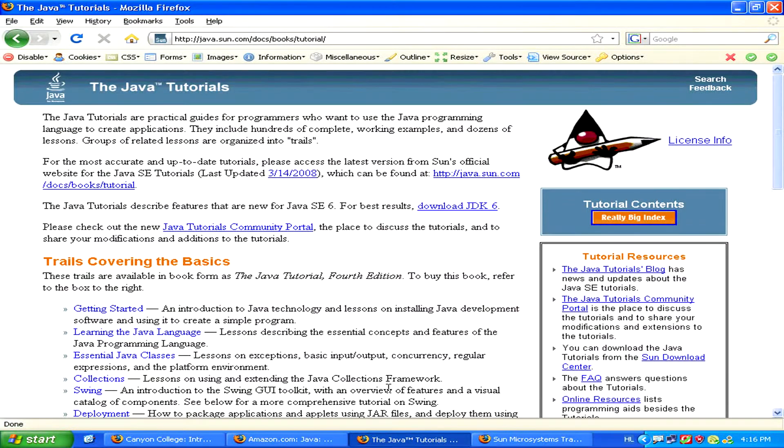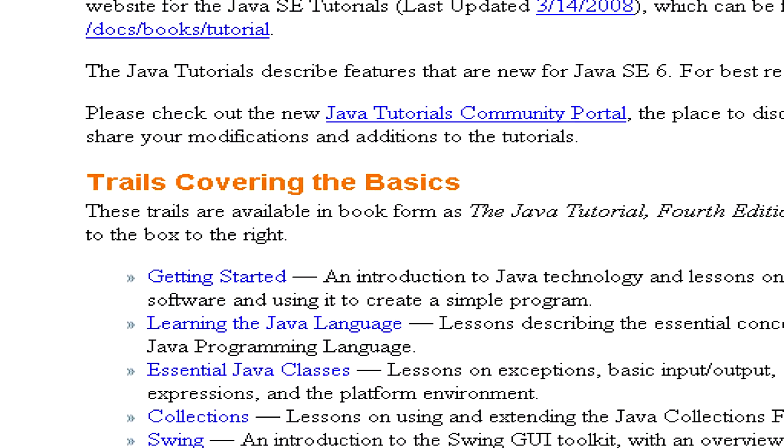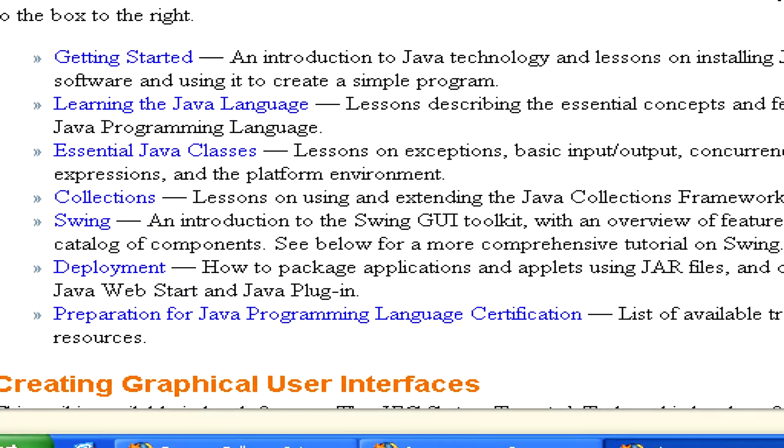Another similar way to learn is by using the Java tutorials available from the Sun Microsystems website. These can be very useful, but if you don't have any programming knowledge and experience at all, then they might be a bit difficult and confusing.